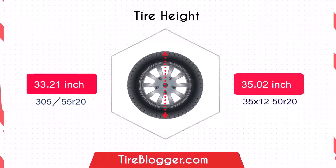Moving on to tyre diameter, the 35/12.5 is 1.81 inches taller than the 300/55-5, providing additional ground clearance that's beneficial for off-road enthusiasts.